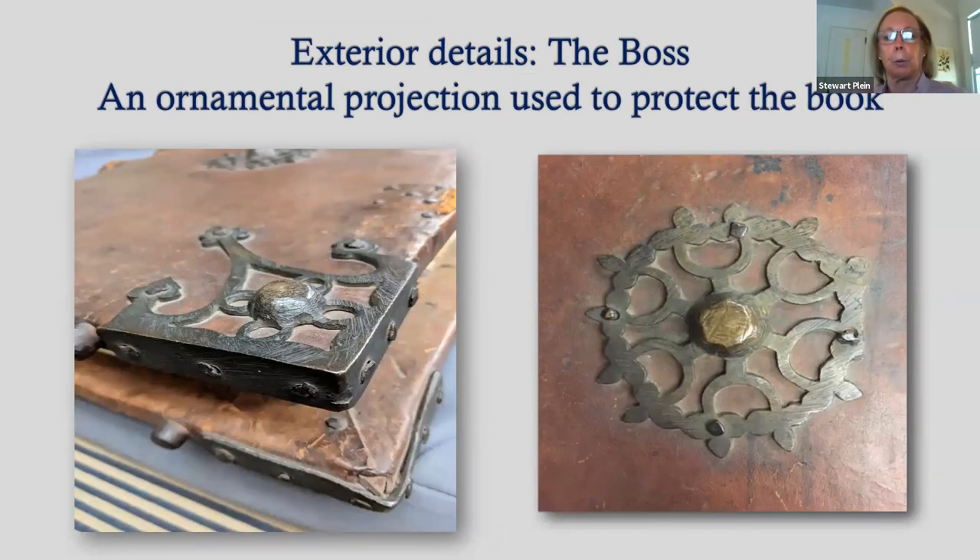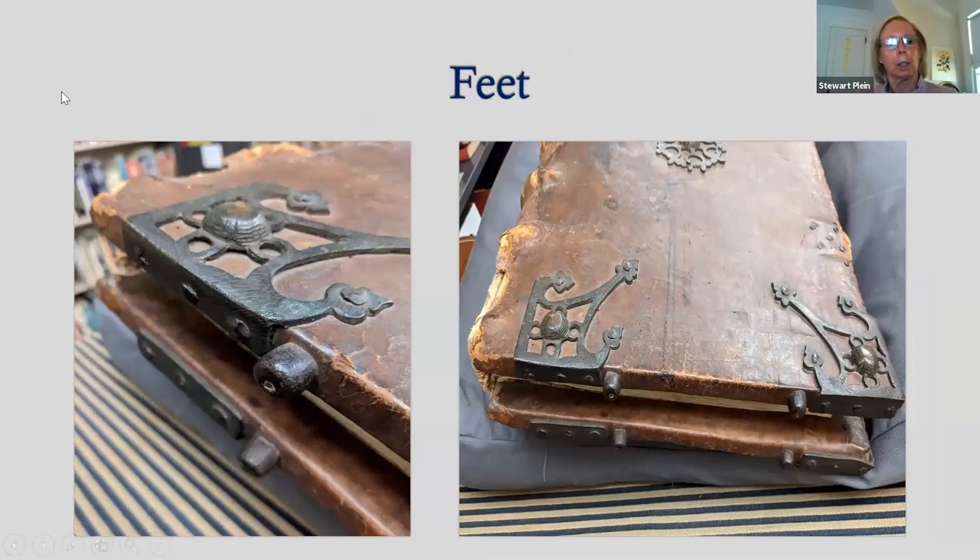Here are some of the exterior details. Here are the bosses — ornamental projections used to protect the book from laying directly on the tabletop. You can see how these corner bosses are applied to the side of the book. I also want to point out these little feet: this very large book did not require a monk to hold it for the choir to read. What it required was a table with holes in it, and these little feet were set down into the table so that the book would stand up and the entire choir could read it, though it did still require a monk to turn the pages.